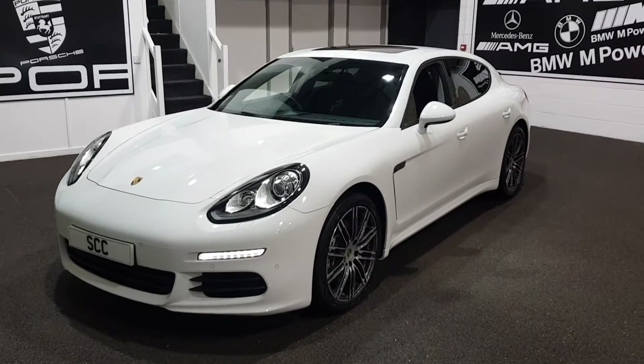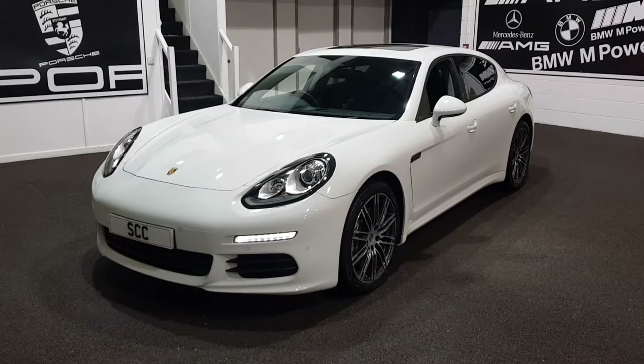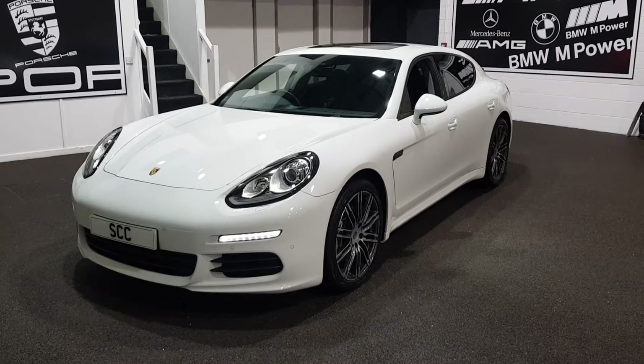Good afternoon and a very warm welcome to SCC Car Sales in Leeds. Thanks for joining me here looking at this stunning Carrera White Panamera that we've got in stock at the moment — just taking this in today, hence the photographs.